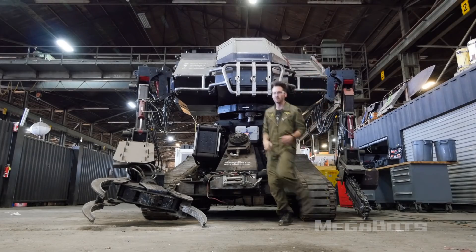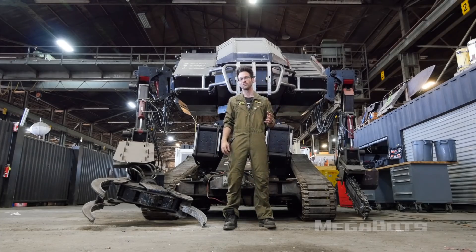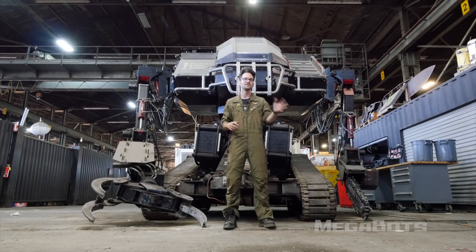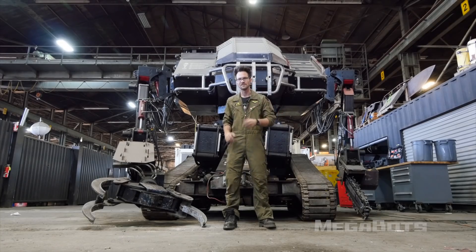Happy bidding! When the robot sells, I'll be making a video about who bought it and what it'll be used for. If you're watching on YouTube, subscribe and hit the bell. If you're watching on Facebook or IGTV, make sure to enable post notifications.